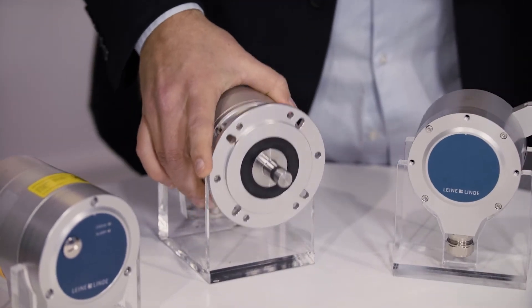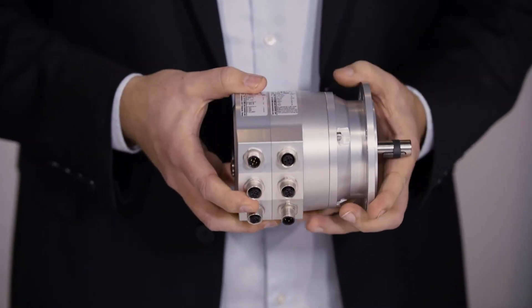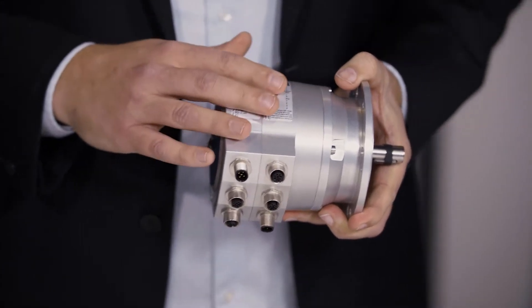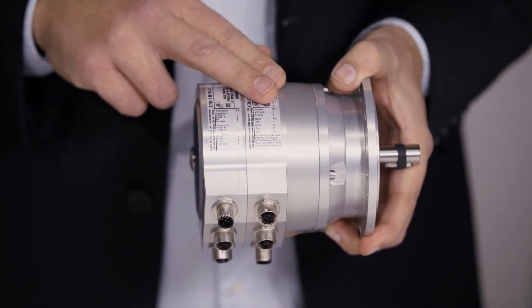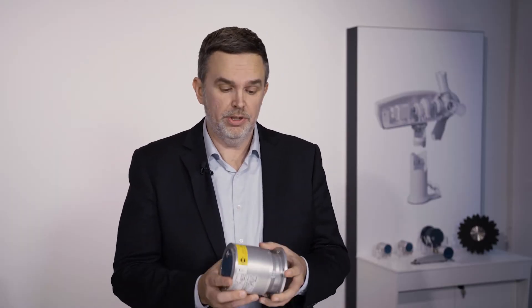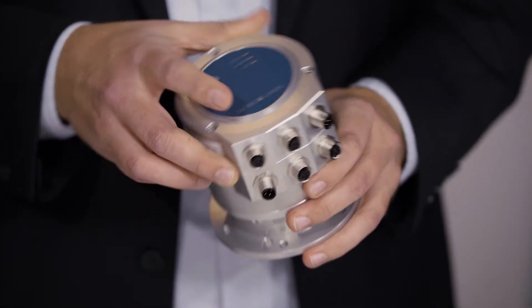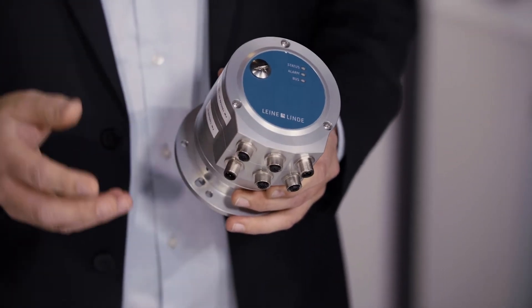The next product is actually magic because it doesn't only have the two encoders, it also gives you the position. In this unit you also have a controlling unit that says if something goes wrong — too fast, too slow, too high, too low, accelerating too fast, or if the position is out of limit.